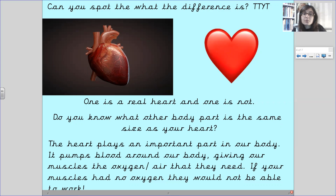The heart plays an important part in our body. It pumps blood around our body, giving our muscles the oxygen and air that they need. If your muscles had no oxygen, they wouldn't be able to work.